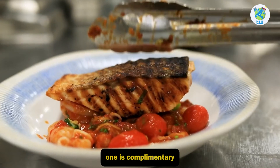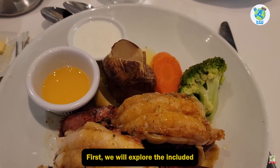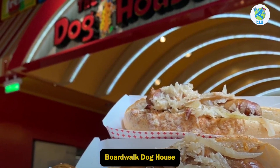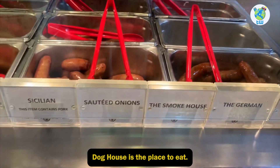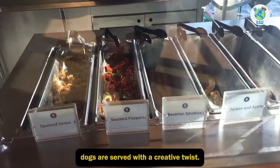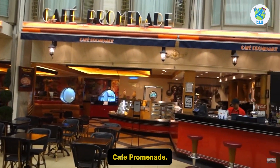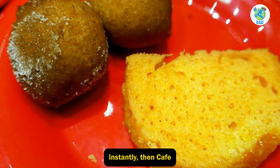One is complimentary while the other is paid. First, we will explore the included dining options. Boardwalk Dog House — if you are into hot dogs, then Boardwalk Dog House is the place to eat. Here you have options of toasted buns, and hot dogs are served with a creative twist.